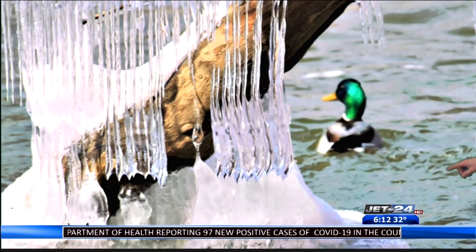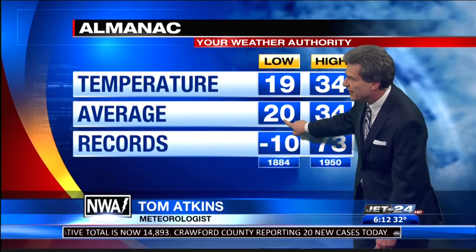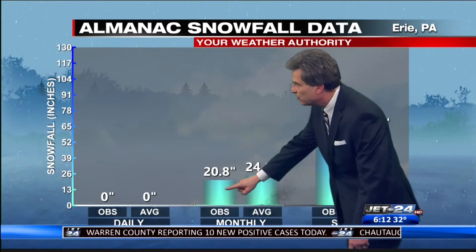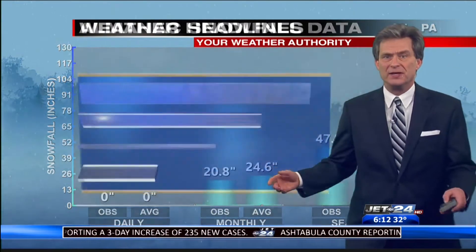Sun today, a little bit of ice tonight. And you can't get much closer to normal with a high of 34 and a low of 19. No precipitation. And if you look at the snowfall, we're about 4 inches below normal for the month and still an even 13 below normal for the year. Not a lot of snow in the system.